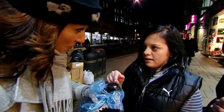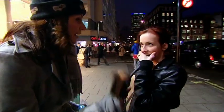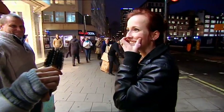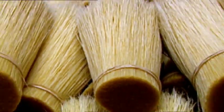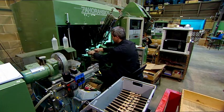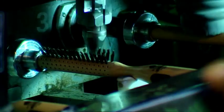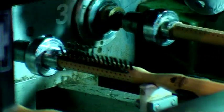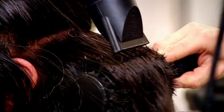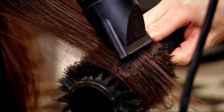Pig hair — or bristle, to give it its technical term — has been used for brush making for hundreds of years. It's said to be the best possible material to run through your hair: stiff yet supple and slightly scaly in texture. Bristle removes dirt and debris and transfers the natural oils down the length of the hair to give a natural glossy sheen.